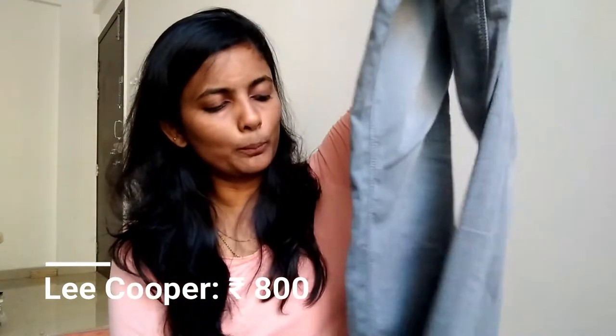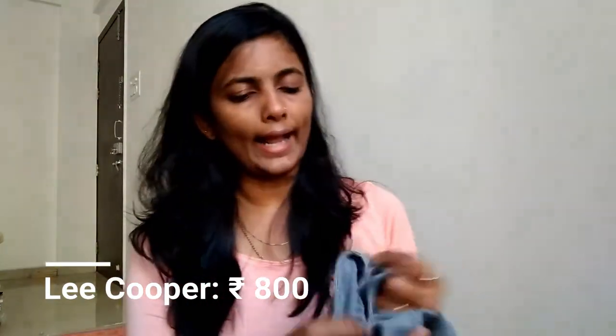The next item is a gray band — it's a very basic style. I always end up buying some basic and simple jeans like this. It's also from the Lee Cooper brand, and the size of these jeans is size 30.